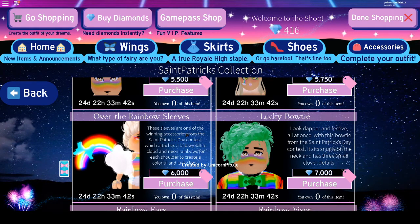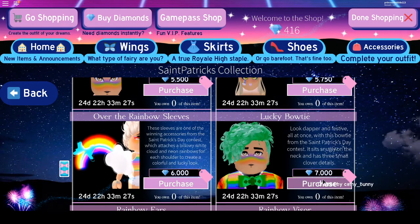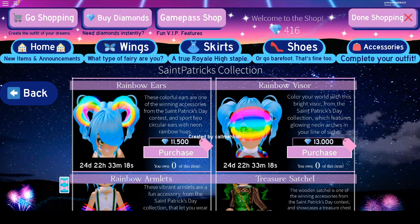We've got Over the Rainbow Seeds that are really cute — they're like a little rainbow just popping into the sky. And then we've got the Lucky Bow Bowtie. There are items at 7,000 diamonds and this one is 6,000 diamonds. These are cute but they're really expensive — some are 11,500 diamonds.